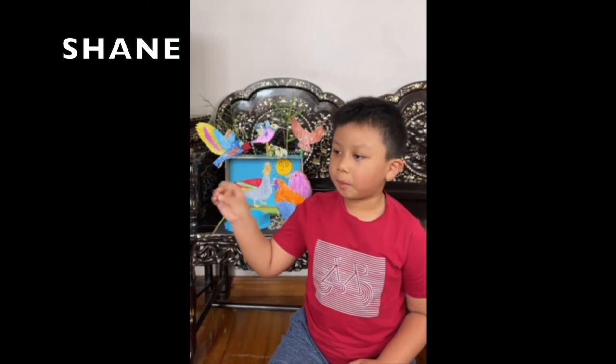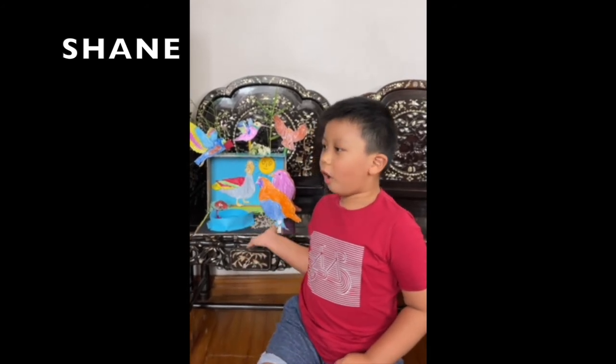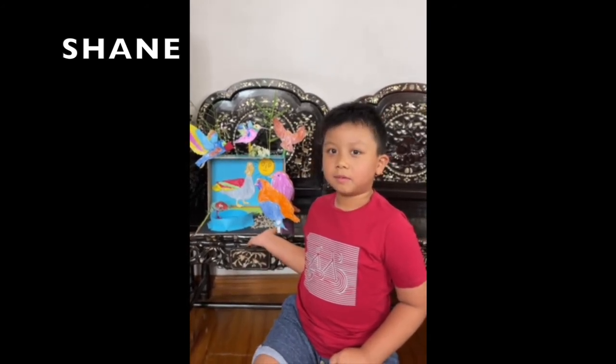Hello, everyone. My name is Shane. This is my bird diorama project. First, I colored the birds. Next, I cut the toy box. Then, I drew the sides and the bird nests. Last, I put a real leaf and a real flower, and I put the rocks.